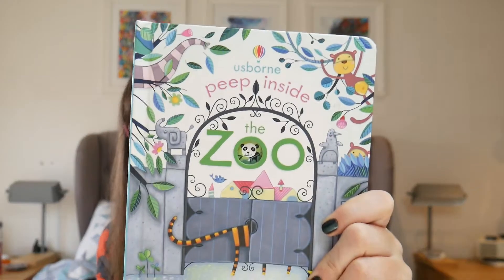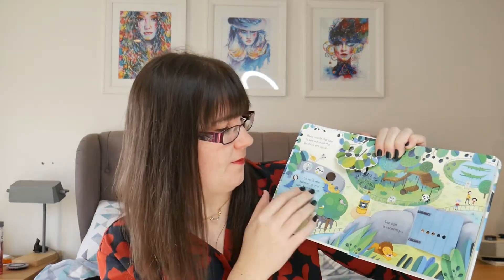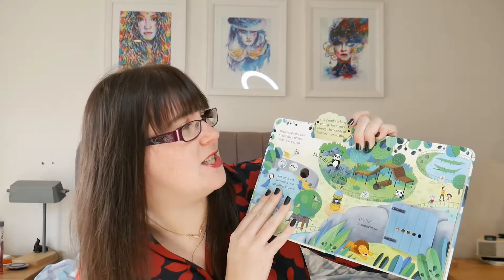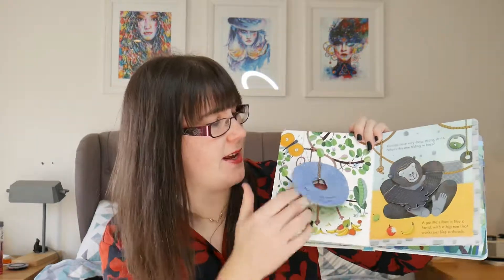Next is another book I picked up in the Tesco's two-for-seven-pound offer — another Usborne, this is 'Peep Inside the Zoo.' It tells you about different types of animals and is factual rather than a story. For example: 'This panda is busy eating — he chews through hundreds of bamboo stems a day.' Anything with lift-the-flaps, Elian loves, and he is big into animals so this is great.